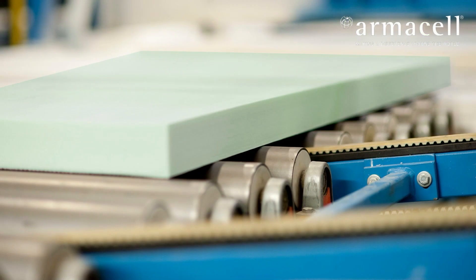Let's have a look at how the recycled bottles are transformed into Armacel PET Struct, our Structorel foam core.